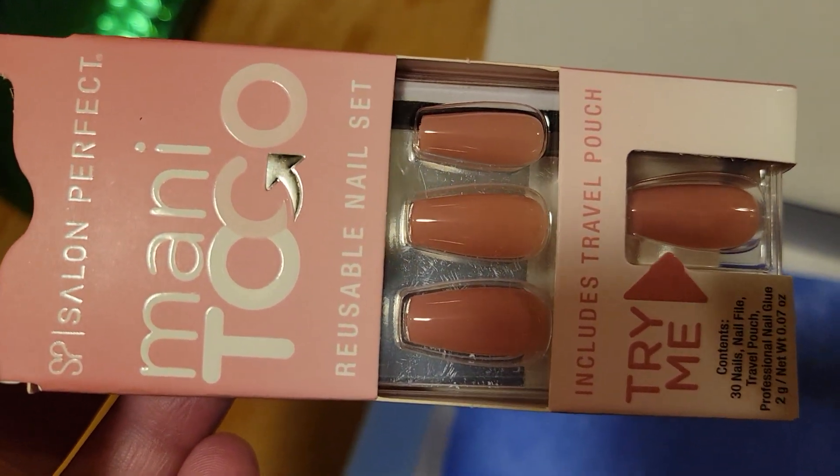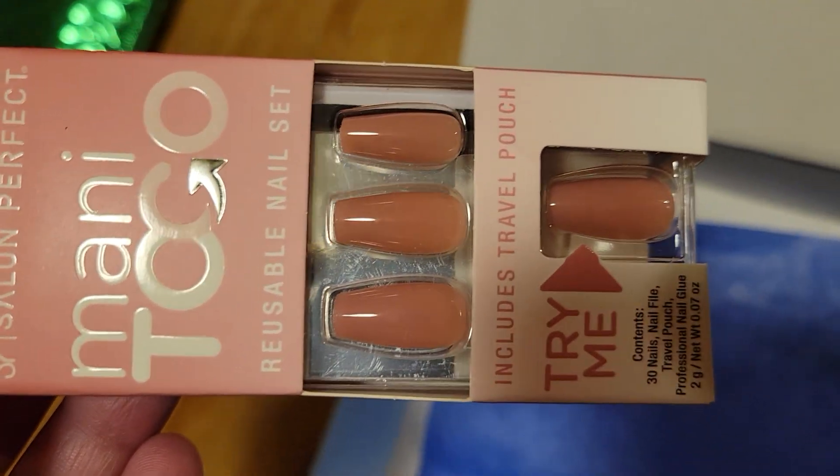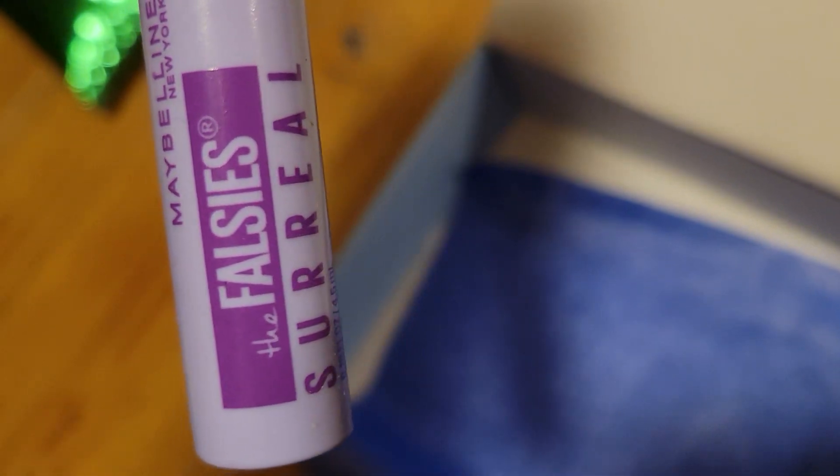So we got Nails — Reusable Nail Set — and Mascara. Nice. By Maybelline. Oh, that's my favorite.